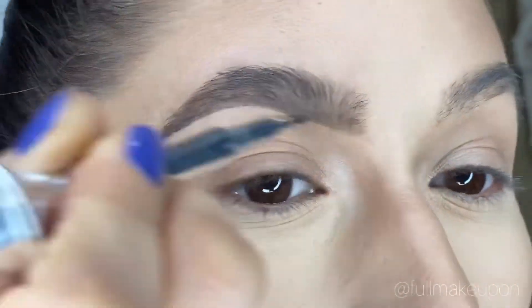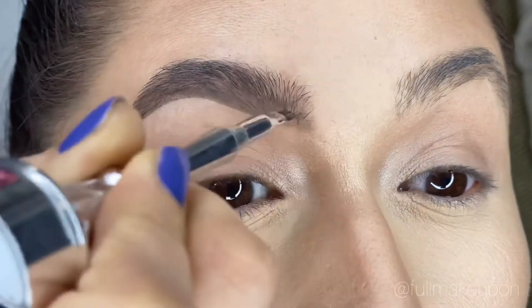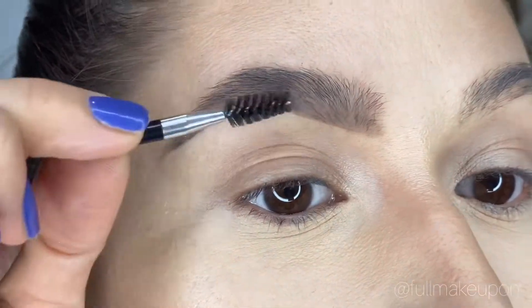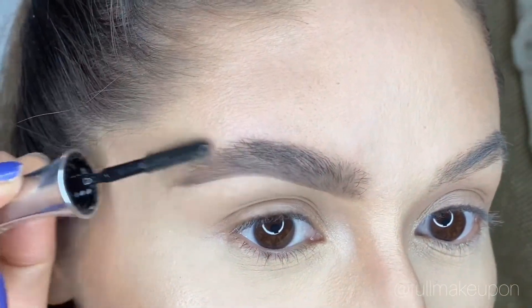So I have a lot to fill out. What I'm doing now is the clear brow gel, which is my favorite — I use it all of the time.